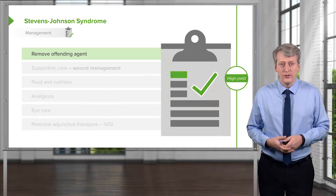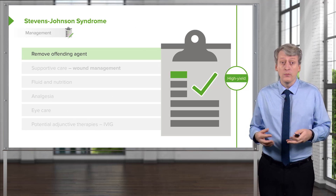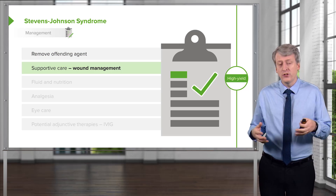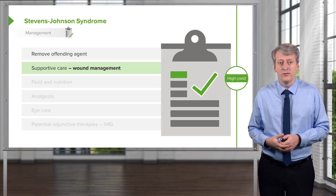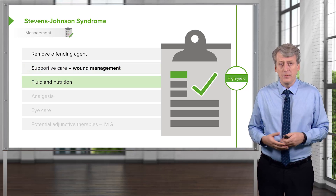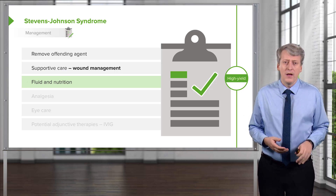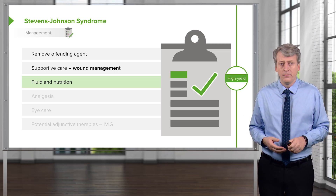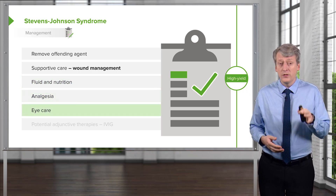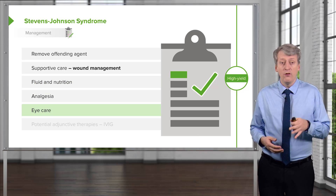To manage Stevens-Johnson syndrome, we want to remove the offending agent — stop the medication or treat the mycoplasma. We provide supportive care including wound management, and these patients do better in a setting experienced with burns. Adequate fluid hydration is very important because the skin is denuded with significant insensible losses. Since the condition takes a long time to improve, we also need to provide nutrition and adequate pain management. Importantly, we want to get ophthalmology involved because eye care is critical to prevent future vision deficits.